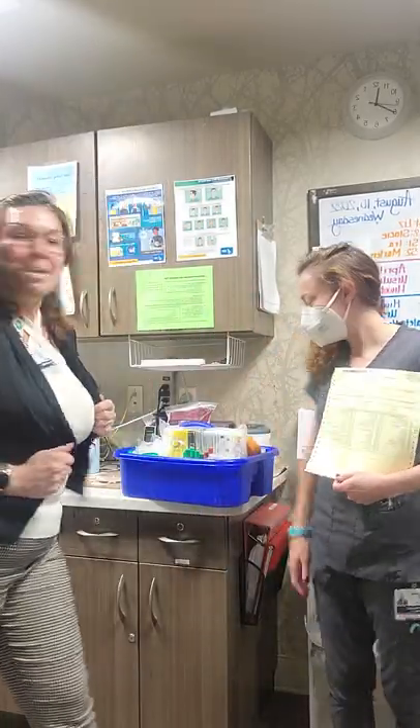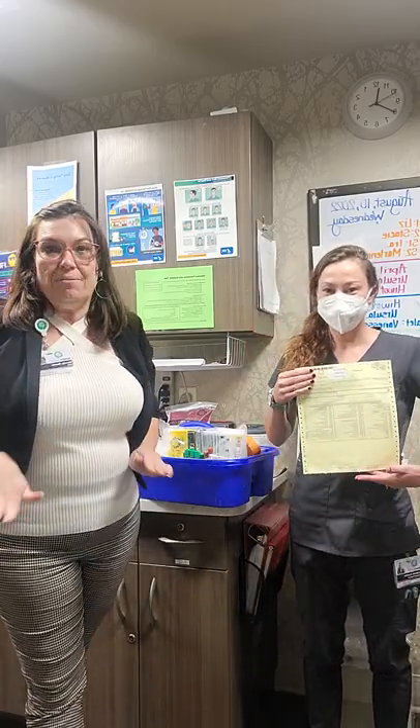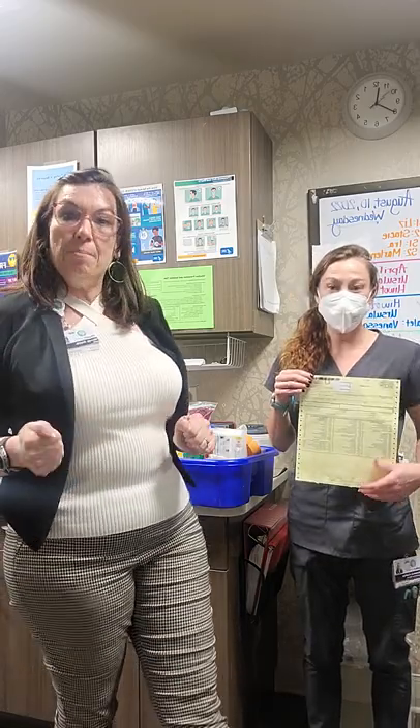Hi everybody! It's me, Wendy, and Liz. She is gonna be our assistant today. But this is specifically for the nurses, so I want everybody on board.